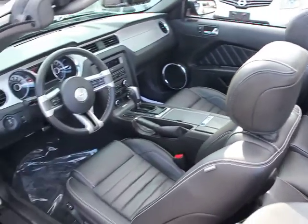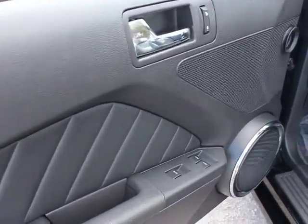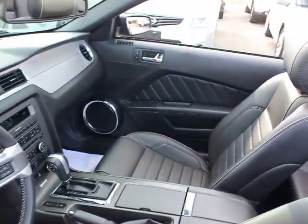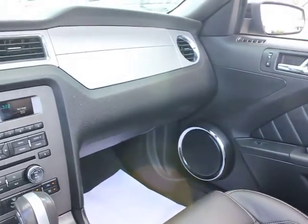Power door locks, power windows, Sirius satellite radio, remote keyless entry, ventilated front disc brakes, power mirrors, rear wheel drive, HID headlights, tire pressure monitoring system.